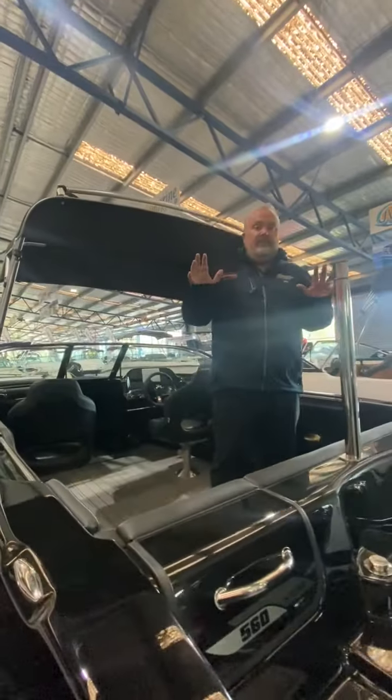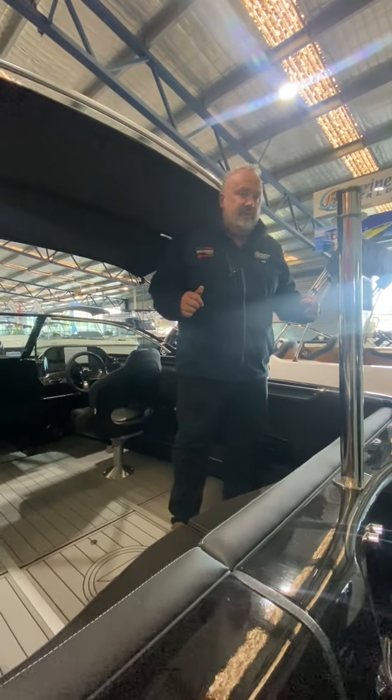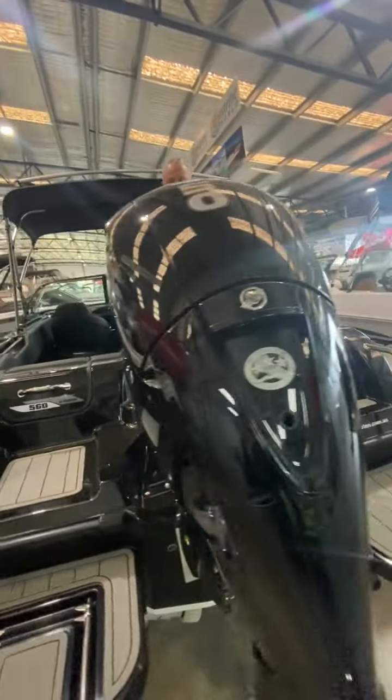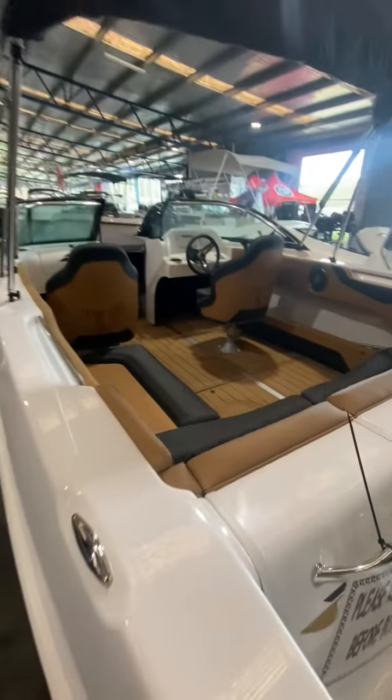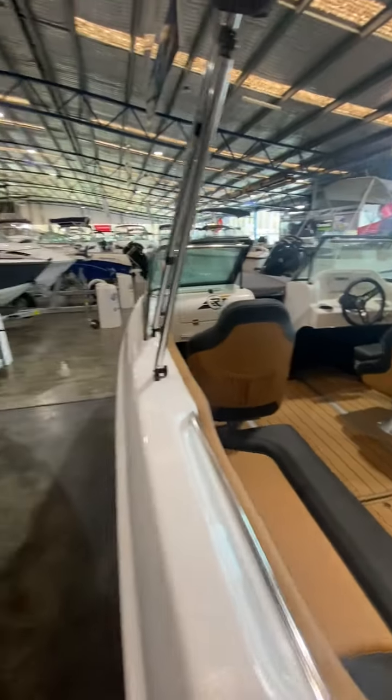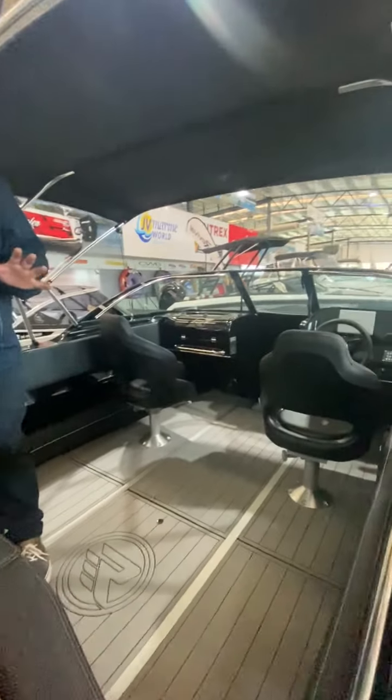Starting with the Revival 530 XRider with a 115 Pro XS — it's about to be washed and hit the showroom. We've got two 560 XRiders. This is the same hull as a 580 Offshore, one with a 150 Pro XS and one with a 150 four-stroke Mercury. Both are custom boats.